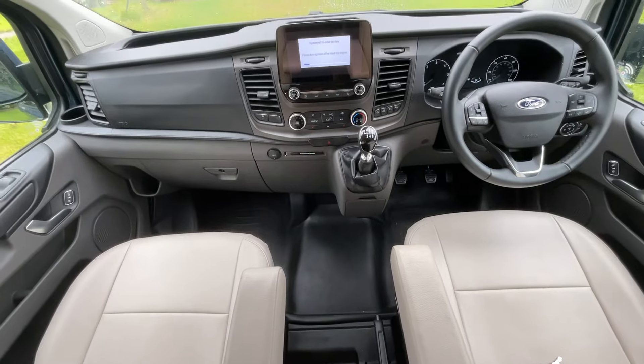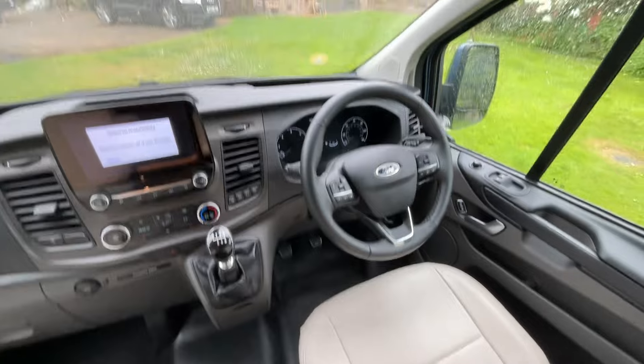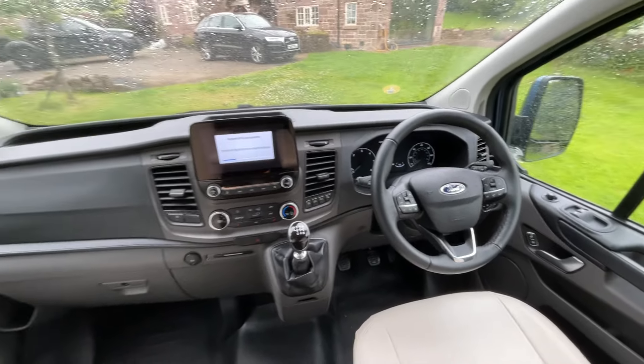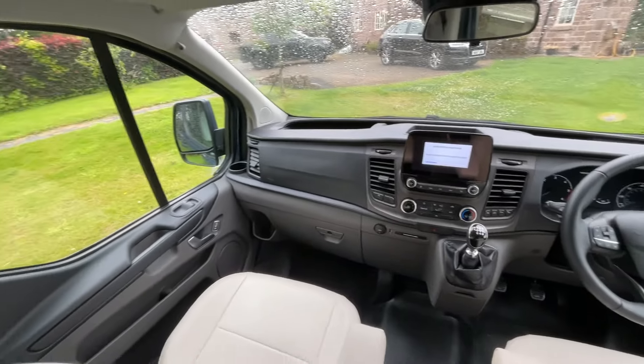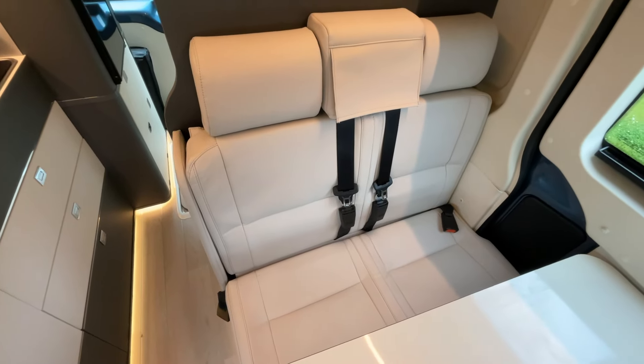Within the driver's cab itself, you do have heated seats and there is air conditioning, as well as everything that you would generally expect regarding cruise control, electric windows, etc. As you can see, the seats are finished with the Arizona leather-style finish.